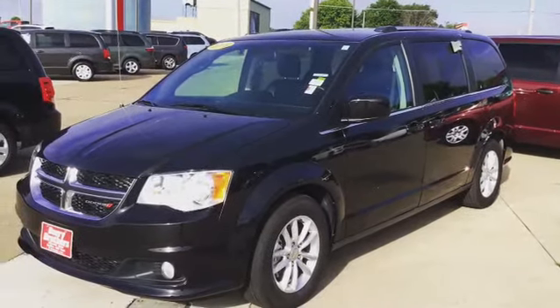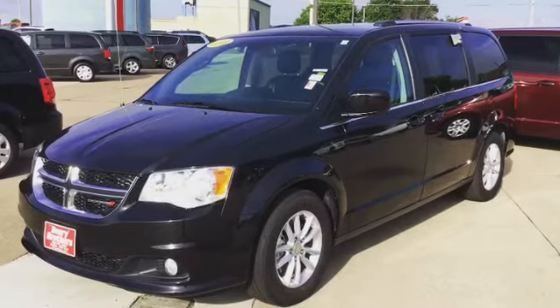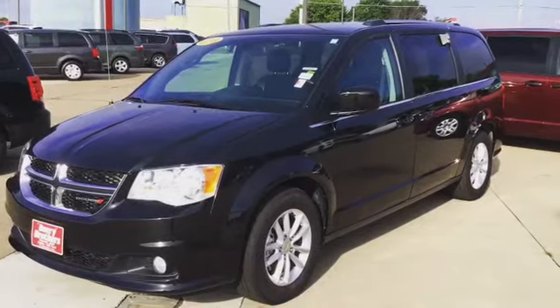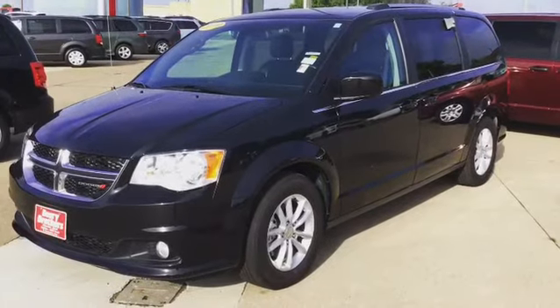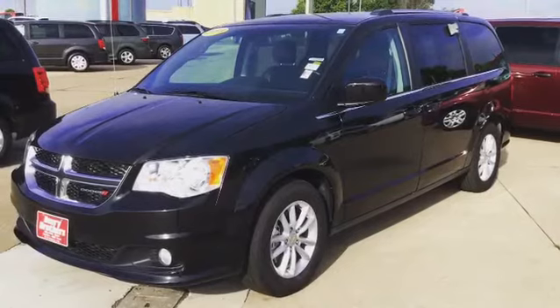Good morning Southeast Iowa, this is Craig Beck here at Deary Brothers. One of today's features is this 2019 Dodge Grand Caravan SXT. This vehicle is just about completely loaded — it has power seats, rear air and heat, and heated seats.